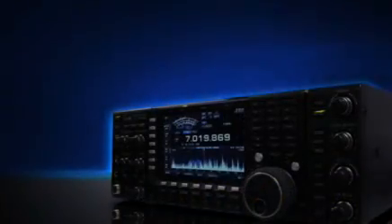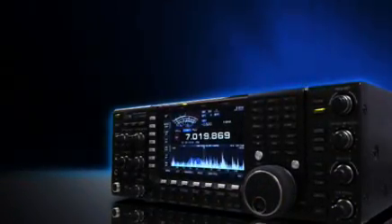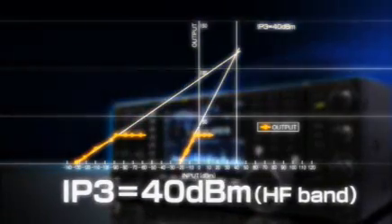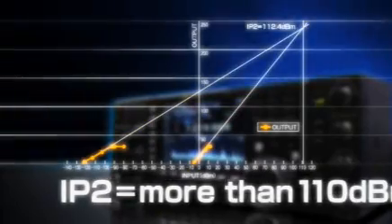More than 110 dB dynamic range. More than +40 dBm IP3. More than +110 dBm IP2 in the HF bands.